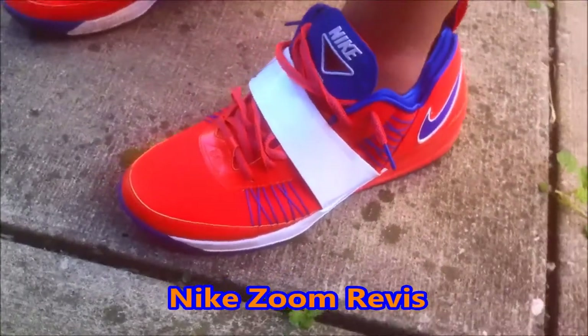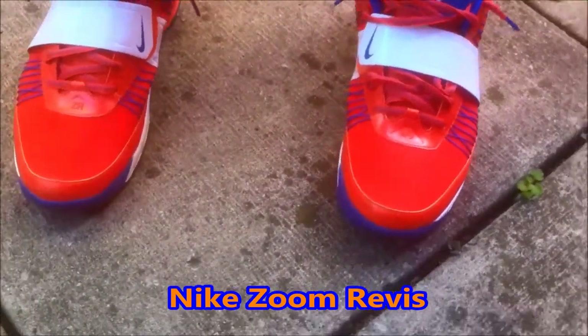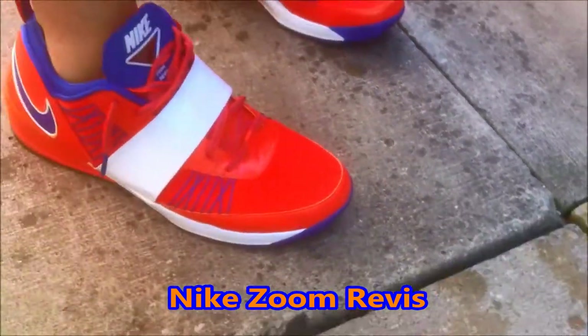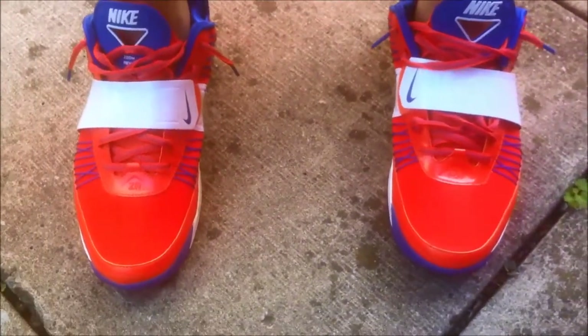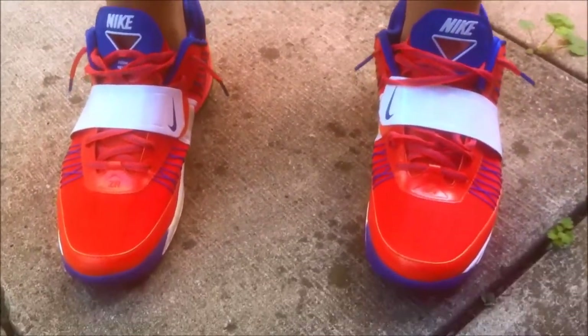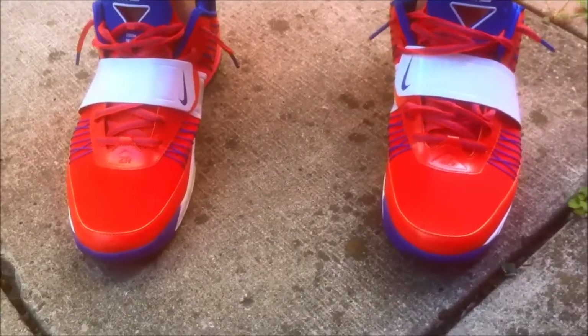Hey, what's going on guys? Happy Saturday. Wearing the Nyx Revis today. I used to wear a pair of Revis every single day at summer school. I've got three pairs of these — the Bright Crimson, the Red Apple, and the Nyx Colorway.